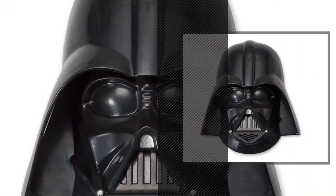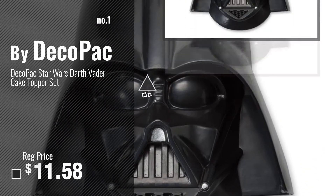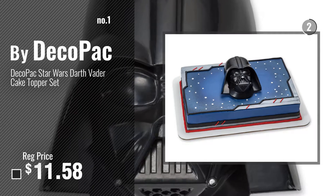Number 1, Most Popular, by DecoPack. Watch this video, choose your favorite.